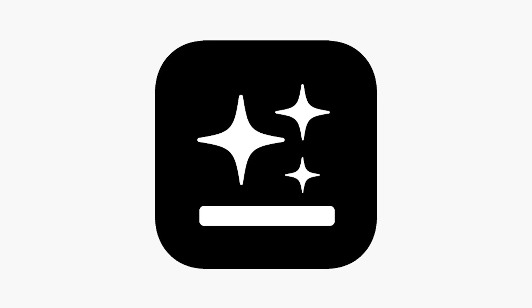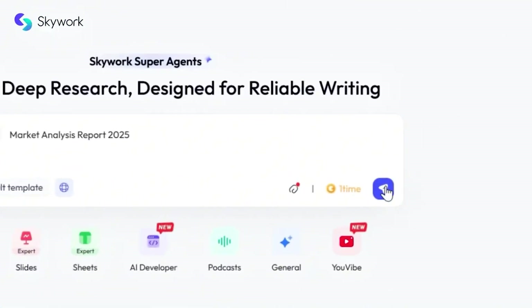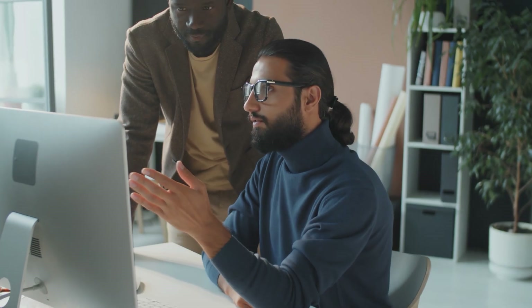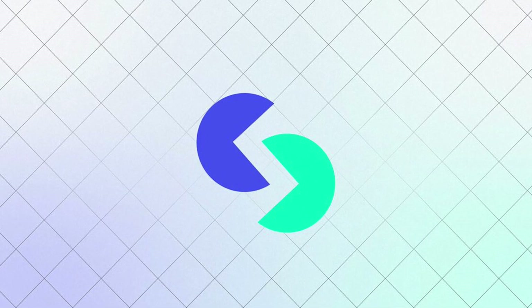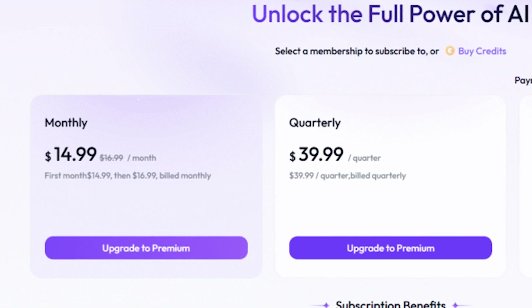For visuals, GenSpark produces sleeker, futuristic animations. SkyWork's visuals are traditional business charts but automatically generated and perfectly consistent. Manus struggles with sizing and formatting issues. Speed-wise, GenSpark is fastest — often seconds. SkyWork takes a minute or two because it's doing comprehensive research, but that extra time buys completeness. SkyWork rarely fails on complex prompts. Pricing: SkyWork offers a free tier with 500 login credits monthly and a paid pro plan at $14.99 monthly, claiming 60–70% lower cost than competitors.